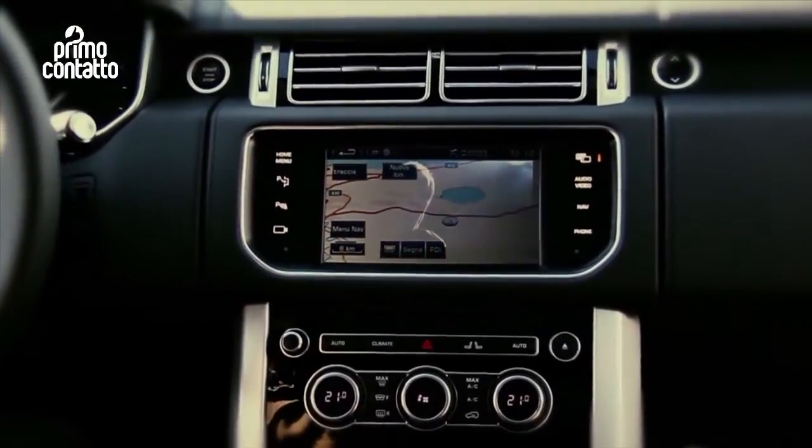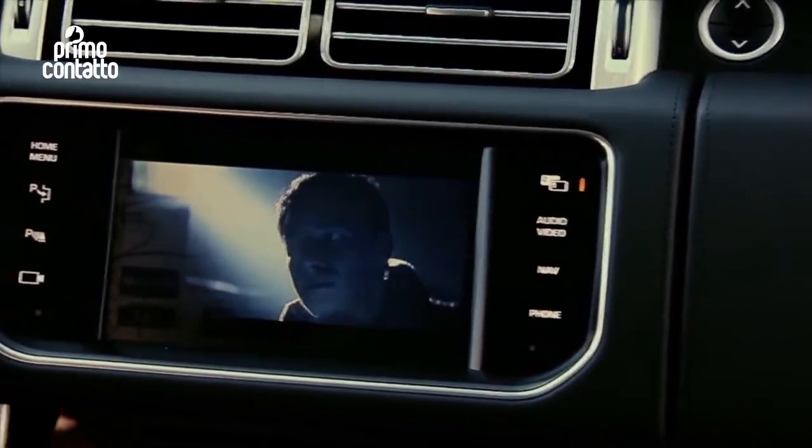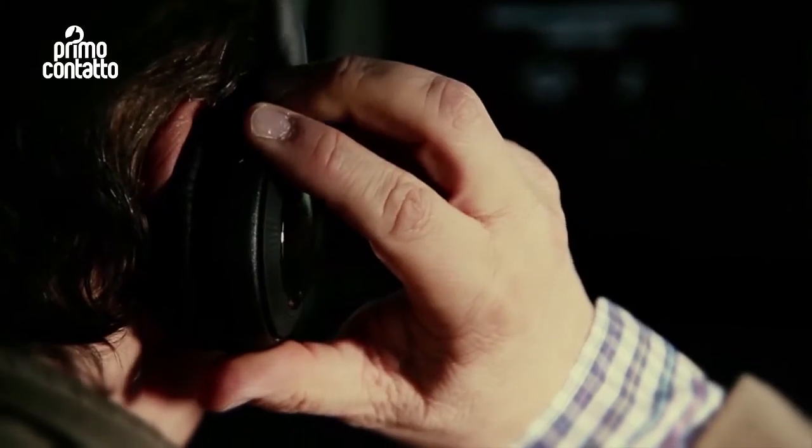Mentre il conducente segue la rotta indicata dal navigatore satellitare, il passeggero può, sullo stesso schermo, godersi un film utilizzando le apposite cuffie audio wireless.